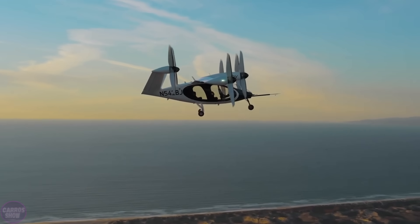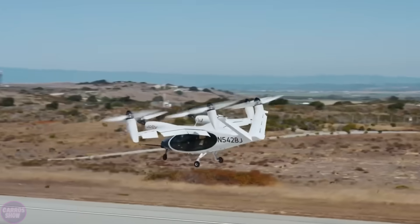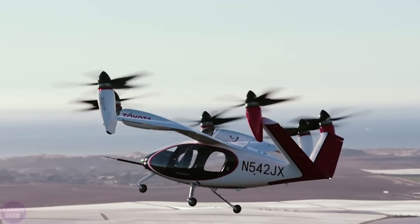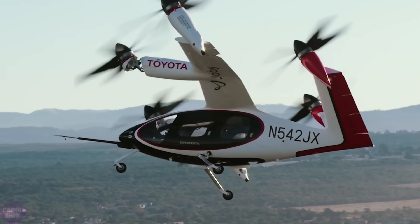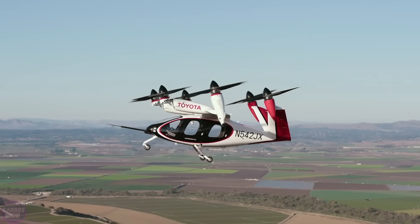Its fully electric powertrain ensures zero carbon dioxide emissions, while its low noise level makes it suitable for densely populated areas. The primary applications of the N542JX include passenger transportation, cargo delivery, and use in emergency services, such as rescue missions or the transport of medical supplies.